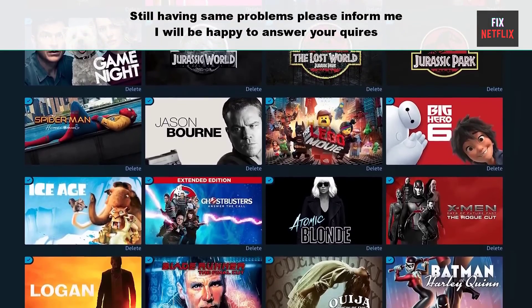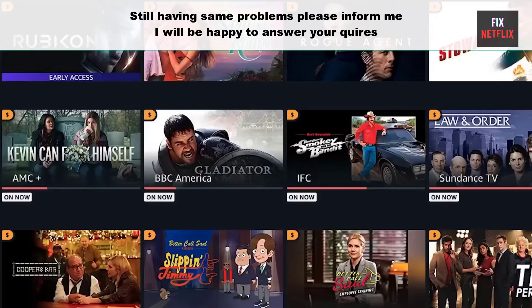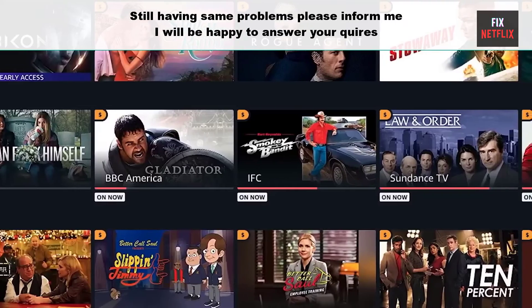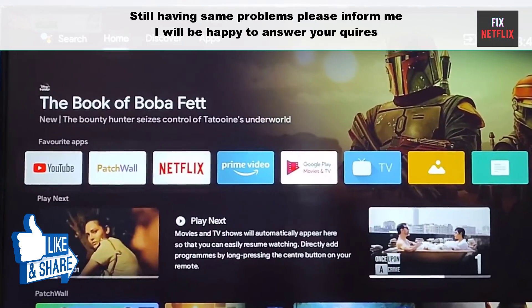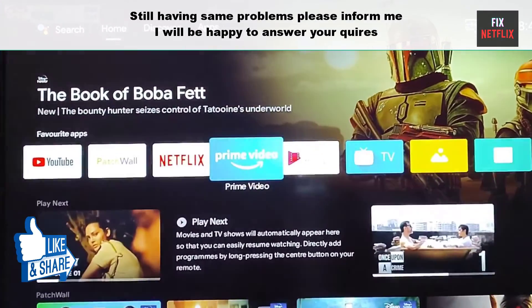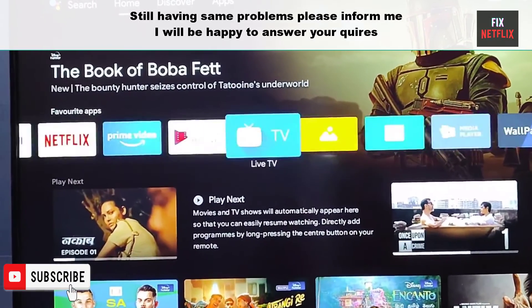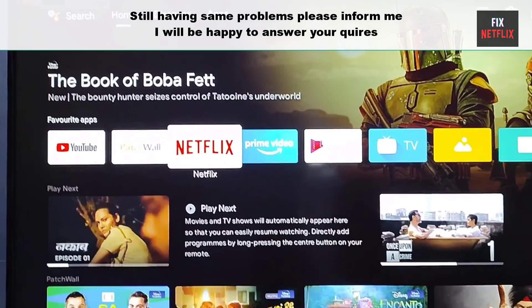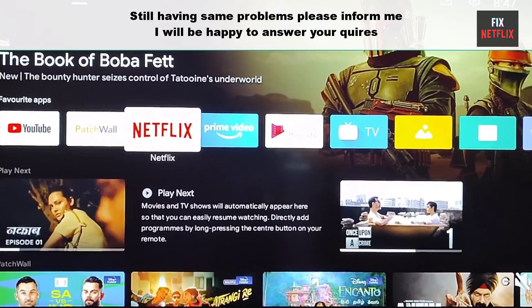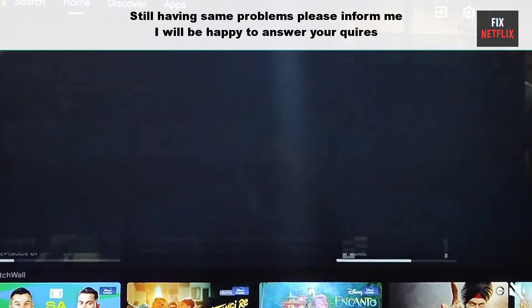That's the whole story. We've covered the steps to fix Prime Video app not working on Google TV. If you face any problems or still have the same experience, please leave a comment — I will be happy to help you. If you found this video helpful, don't forget to give it a thumbs up and subscribe to Fix Netflix for more tech tips. Thanks for watching, and we'll see you in the next video.